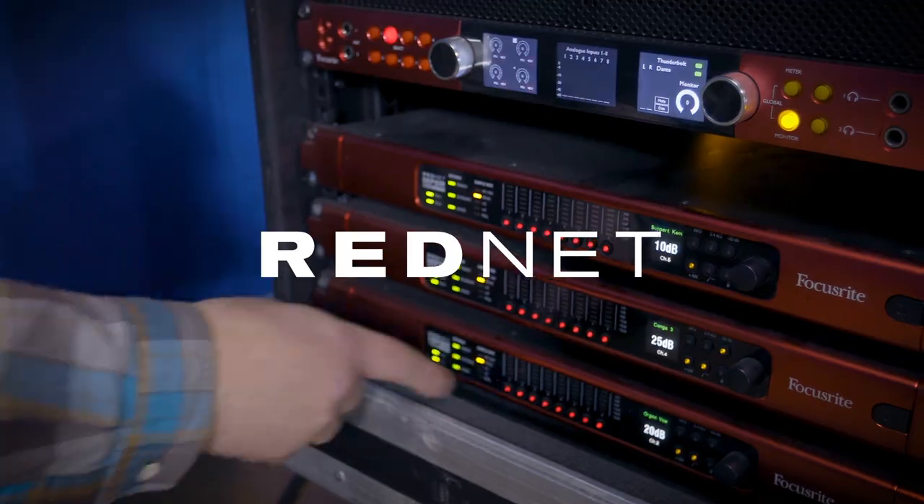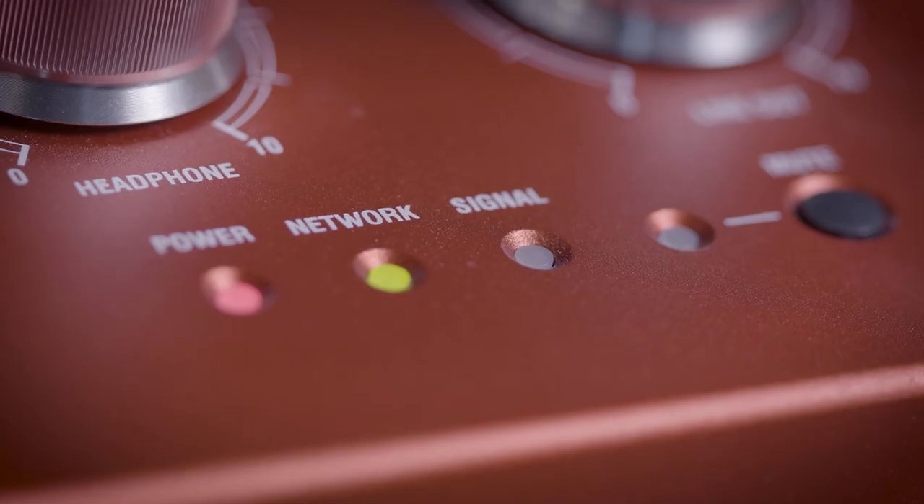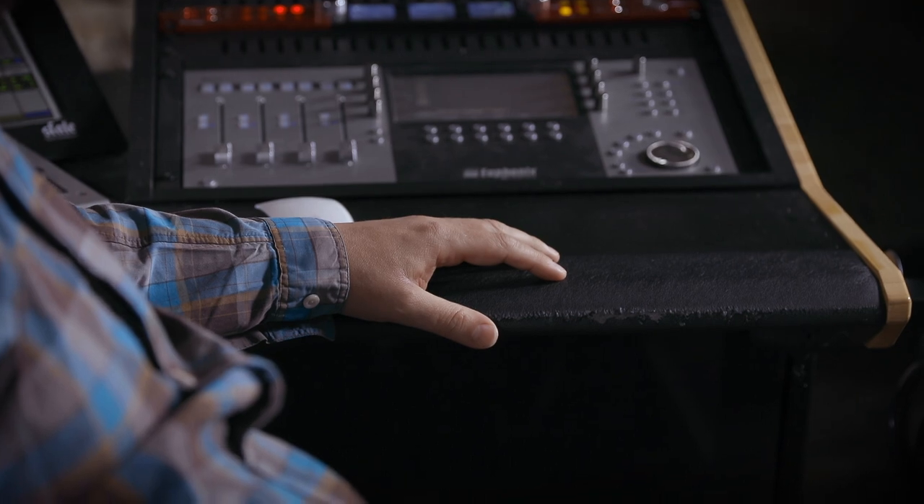The ability to bring all of that together with just a Cat5 cable and networking fiber was really appealing. When setting up the studio, I was looking for something that globally brought everything together, was rock solid with a decent signal-to-noise ratio, and was pleasing to the ear and great to mix on.